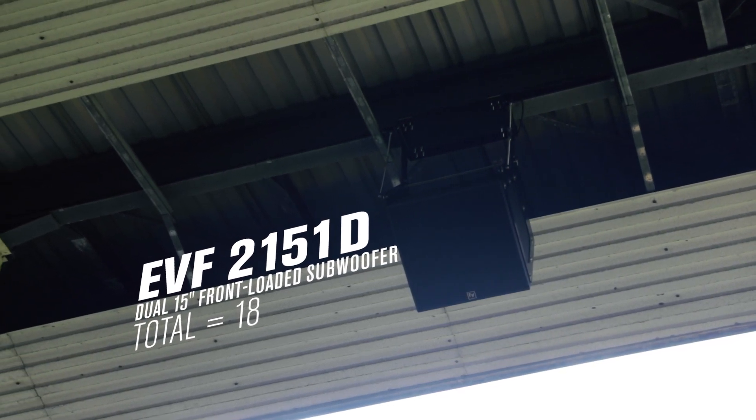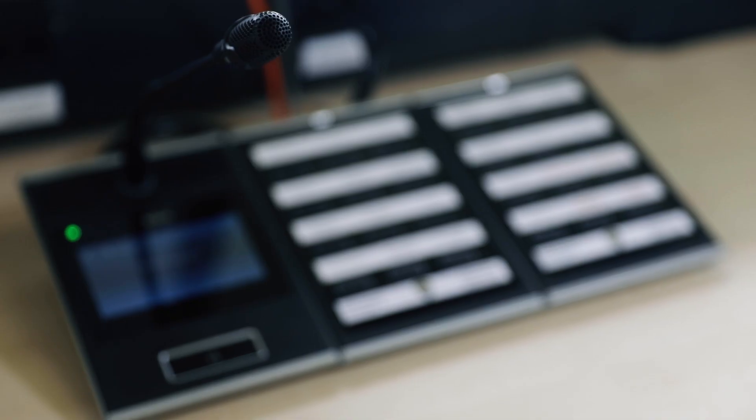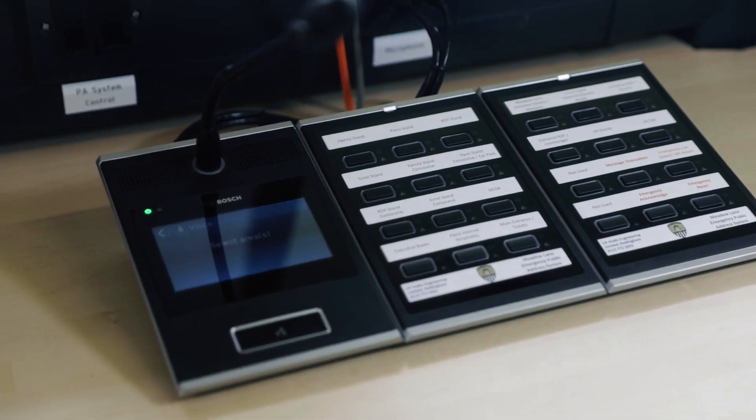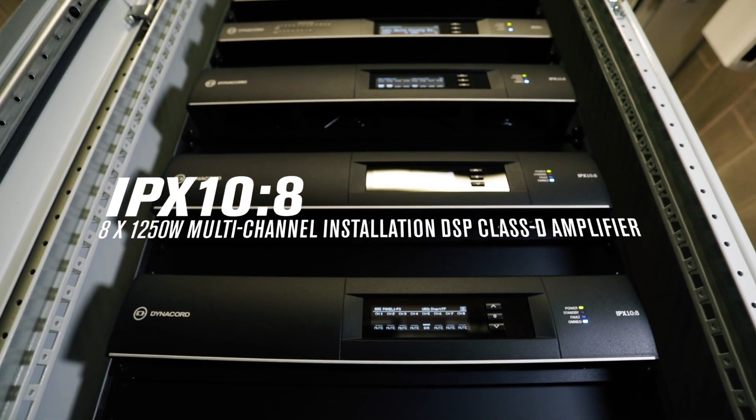At the heart of the public address voice alarm system sits the Bosch Presenza family of products. This takes care of all the voice alarm communications to the stadium and any life-safety-critical announcements that need to be made. Handling the pro audio side of things and the power required to drive such a system is the IPX with MXC5 on top.